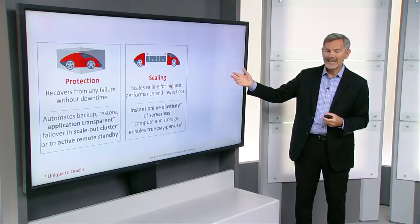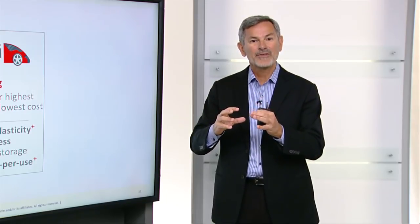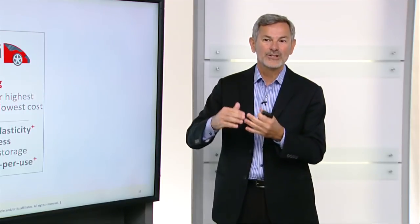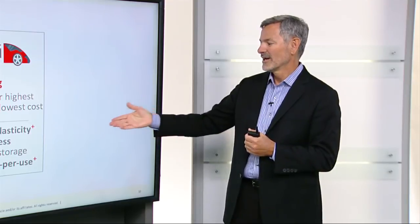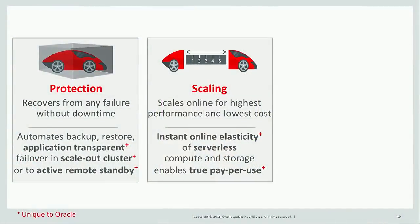Scaling is something that's very different in the cloud with Autonomous Database. We're able to scale online to achieve both the best performance and the lowest cost using instant online elasticity with our serverless compute and storage infrastructure. We can scale up both the CPU and the storage instantly — grow it when the system is busy, shrink it when less busy. This enables true pay-per-use, which really lowers the cost because you're only paying for the resources you use rather than the maximum possible size you'd need on-premise.